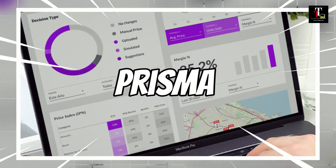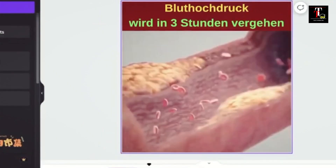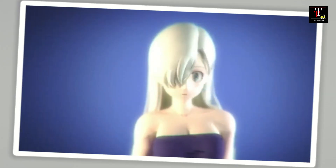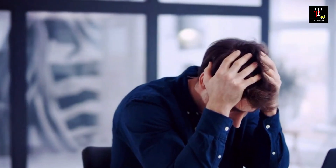Coming in at number 6 is Prisma. This AI tool turns your photos into stunning artworks by applying various artistic filters and styles. At number 5, we have Replika. It's an AI chatbot designed to provide conversational therapy and companionship to users, helping them improve their mental well-being.